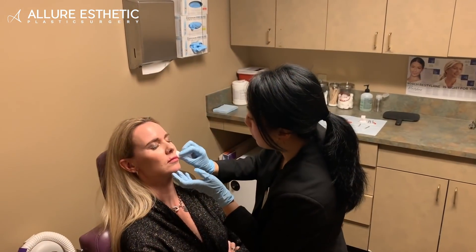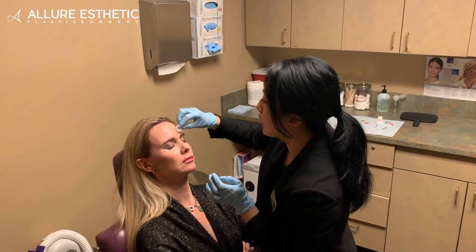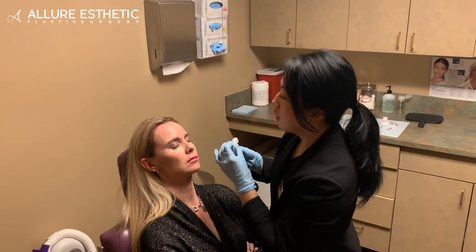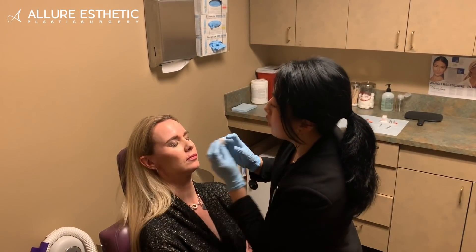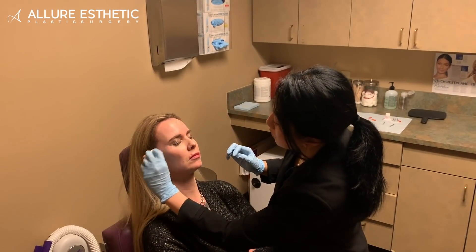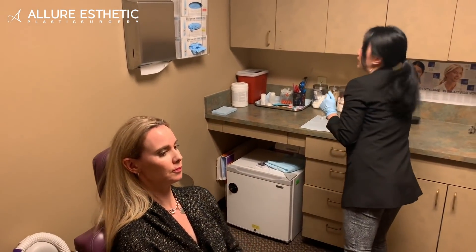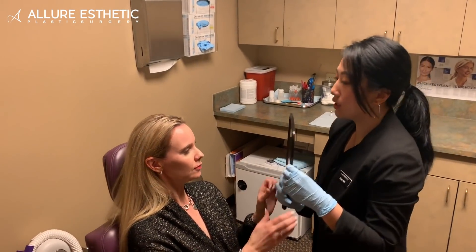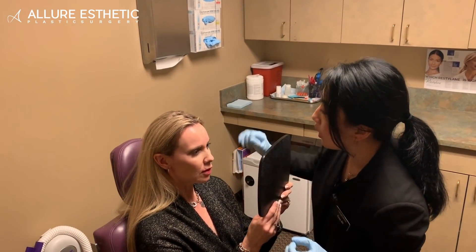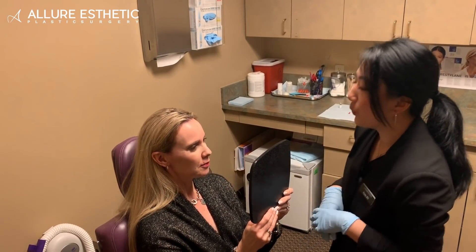Sarah, I'm just going to clean you up here. So this should take effect in three to four days, and then it'll be full effect in about two weeks. How long does it last? It lasts about three to four months, but everyone is slightly different. And these little bumps here will go away. A little redness there, but that'll go away as well.